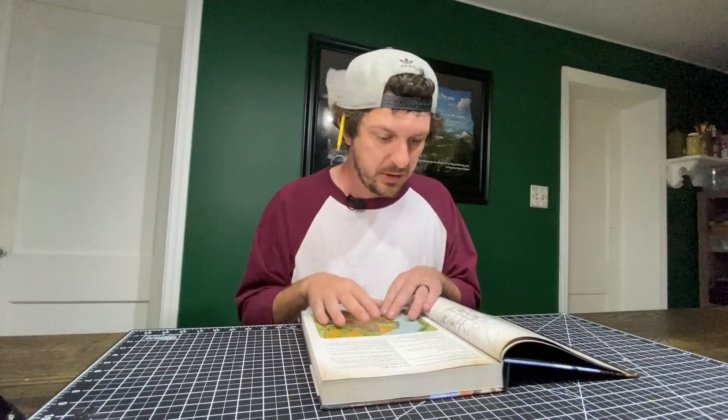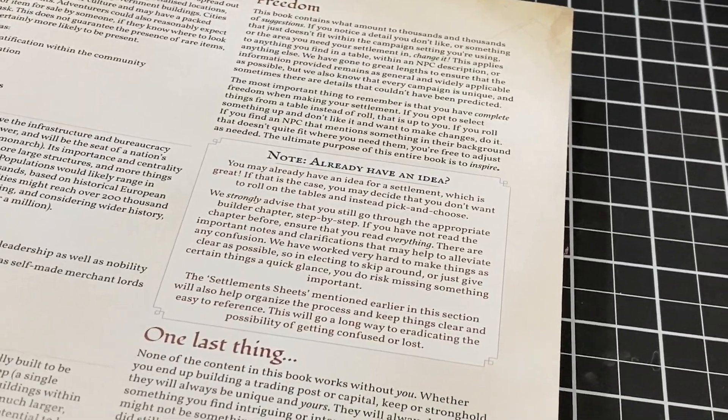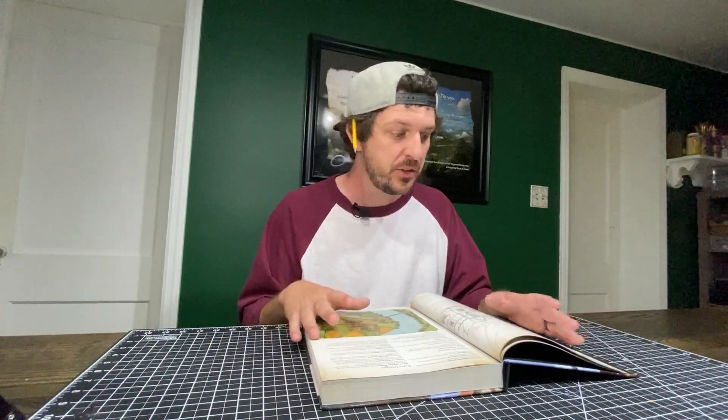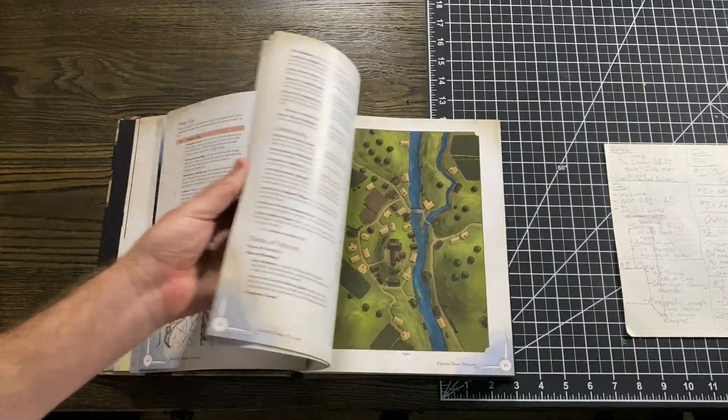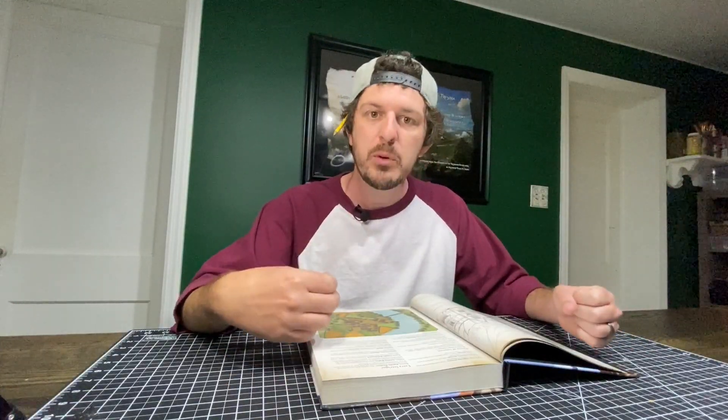Each pre-generated settlement also gives you a history of the location that you can either use or change. There's actually a blurb in the beginning of the book telling you to feel free to change and manipulate anything — it's always nice when the publisher clearly states that. That's what you get in every single chapter. This is just the smallest chapter — trading posts — but each chapter gets progressively bigger going from villages to towns to cities to capitals. I also struggled with thinking cities and capitals were the same thing, but that distinction really blew my mind and made my world building better.